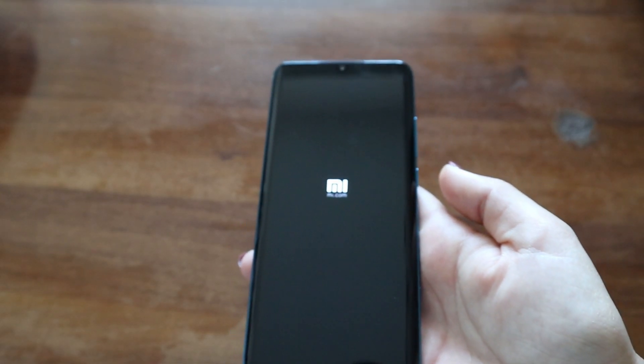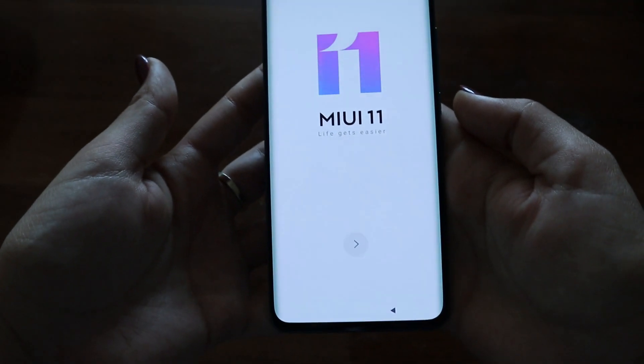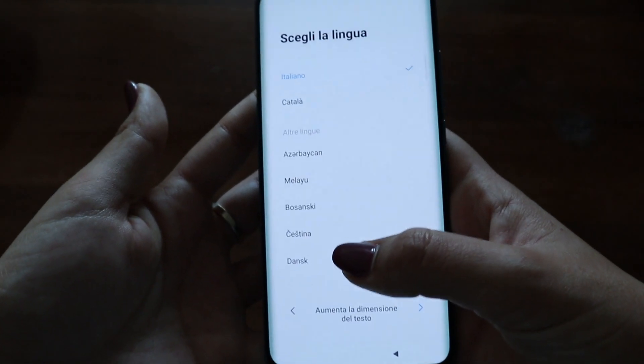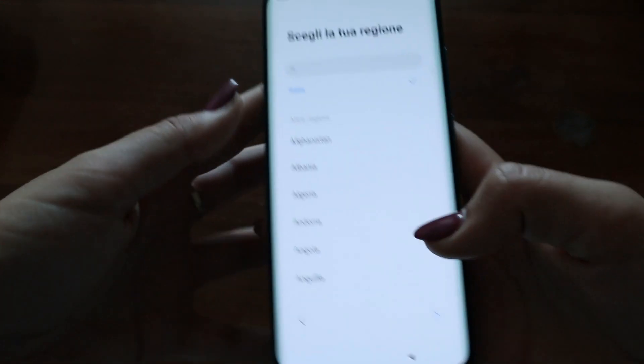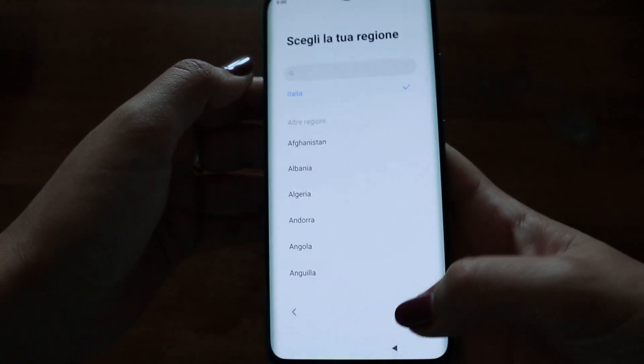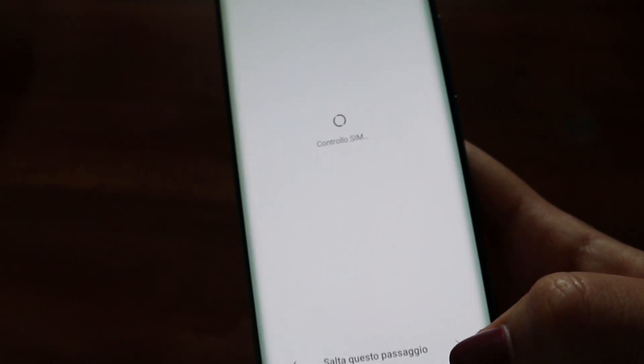Andiamo ad accendere il device — lo accendo proprio insieme a voi mentre sto registrando questo video. Eccolo qua: arriva già con la MIUI 11. Andiamo a impostare la lingua: Italia. Poi ovviamente tutto il resto lo configuro dopo, non è il momento questo. La scheda sim la inserisco dopo.